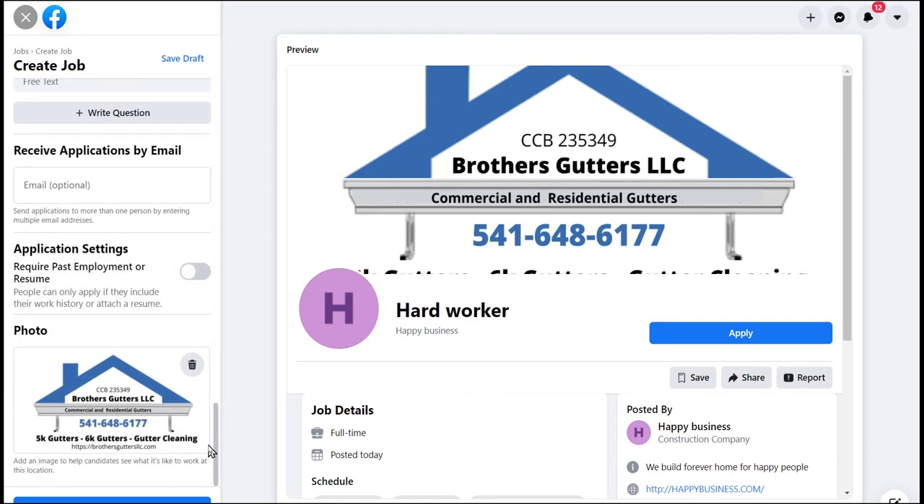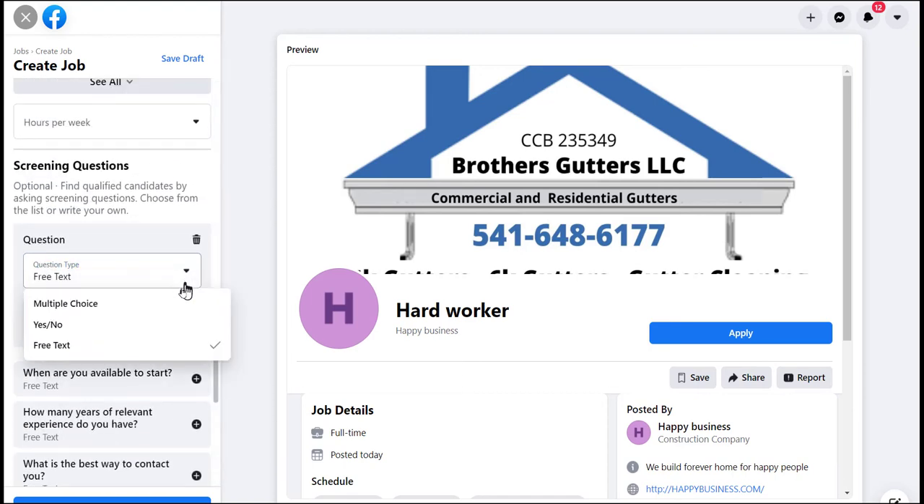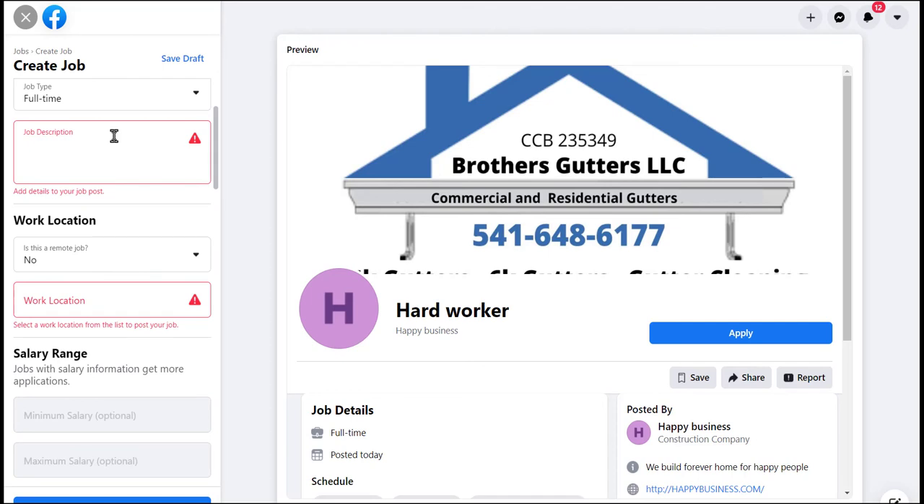This would allow you to add someone else in the company so that more than one person gets the application email. You can require past employment history or a resume, which is sometimes nice. You can add pictures of your work so applicants can see what it is that you do. You can have multiple-choice questions with yes-or-no answers — for example, 'Do you have reliable transportation?' I'd probably want that as a yes-or-no question. After filling everything out, hit 'Next.'